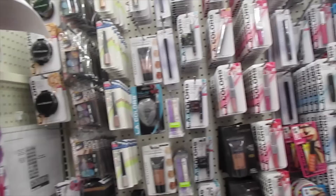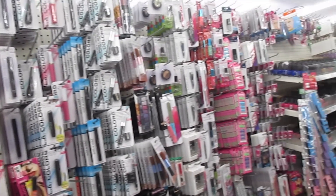So the first place I went to is the Dollar Tree store and what I got there is this LA Colors brow and eyeliner, LA Colors face powder, an e.l.f. waterproof eyeliner, and also a Wet n Wild mascara.